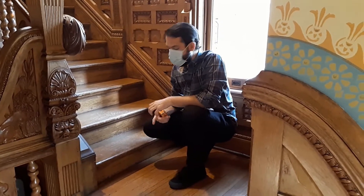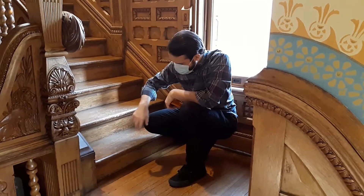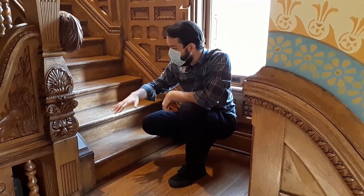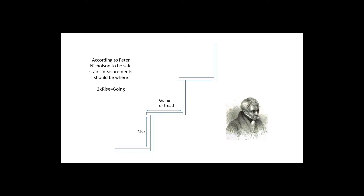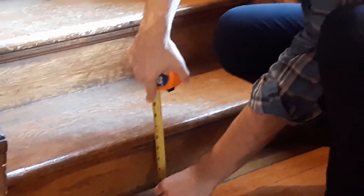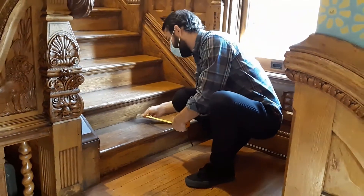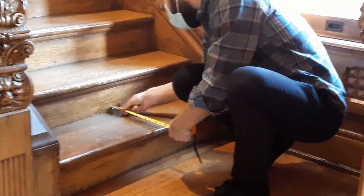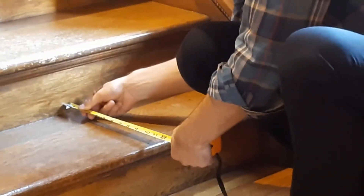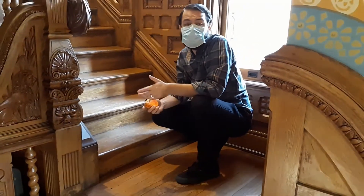According to the formula, the going — the section of the stair you actually step on — should be twice as long as the rise, which is the section making up the height. On the Hackley family staircase, the rise is about six and a half inches, and the going measures right around eleven and one-eighth inches. That's definitely not the twice the rise that the formula recommends.